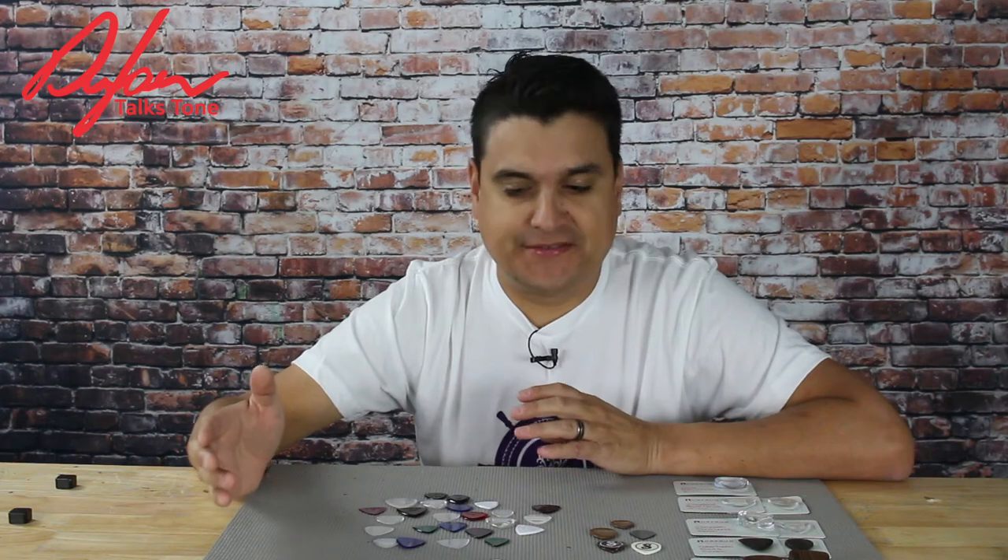You might be thinking to yourself, well, I've been playing with a Fender Medium or a Jazz Teardrop or something all my life and I've tried other picks and I just can't get used to anything. I feel you because that's exactly the way I have felt about guitar picks for a long time. The thing is, a lot of times I think we take for granted how important they really are.